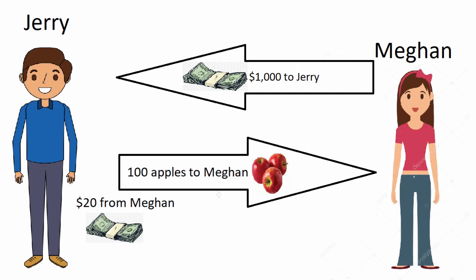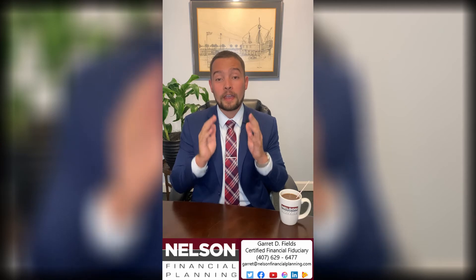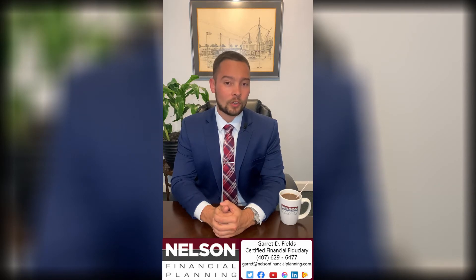And this is how call options work. The only difference is instead of trading money for apples, people trade money for stocks in different companies like Tesla, Apple, Microsoft, Disney, etc. This is a very basic breakdown — you can get into much more advanced strategies such as covered calls, naked calls, or even straddles. And remember, you can be on either side of the transaction: you can either be a Megan or a Jerry.